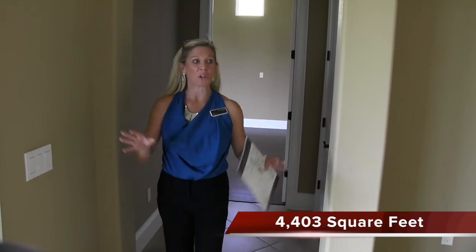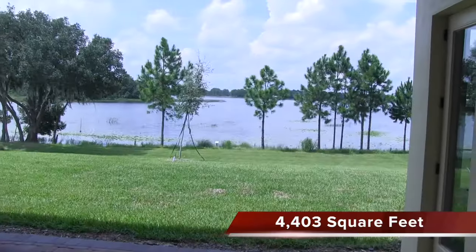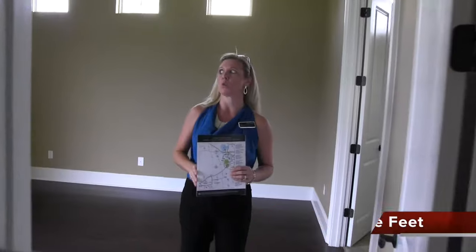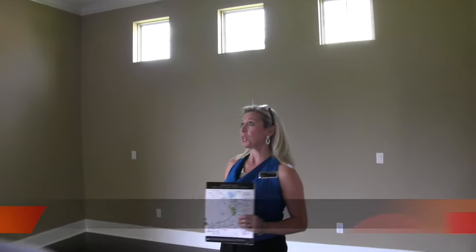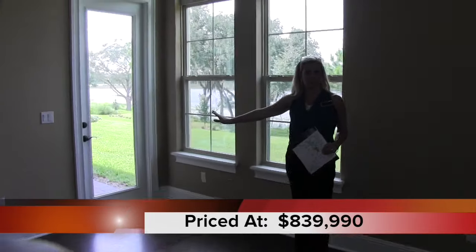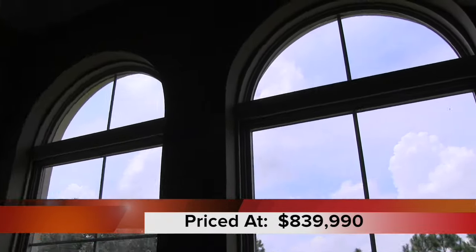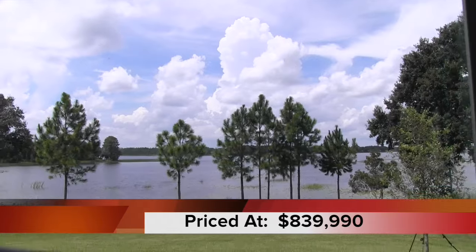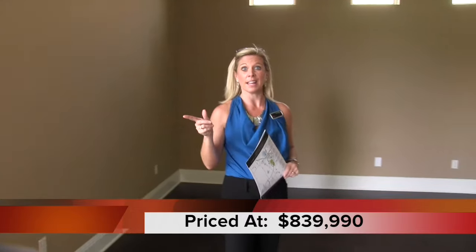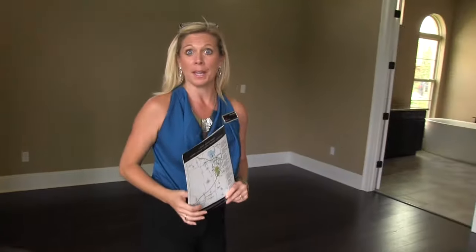Now we're getting ready to go to the master. We're back down the stairs, and here's your view to the outside. We enter into the master suite, and these master suites are to die for — they're amazing, they're incredible. You've got this gigantic room with your own access to the lanai, with windows allowing you to have every bit of that view outside with the trees and the lake. And I don't know if I mentioned it, but you can ski on that lake — there might be gators in there, but I see people out there all the time.